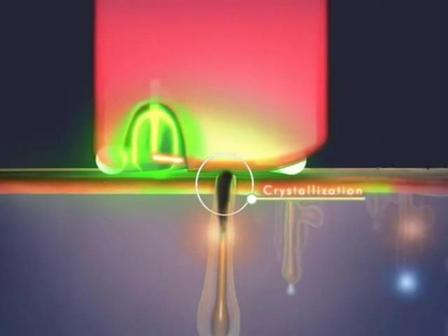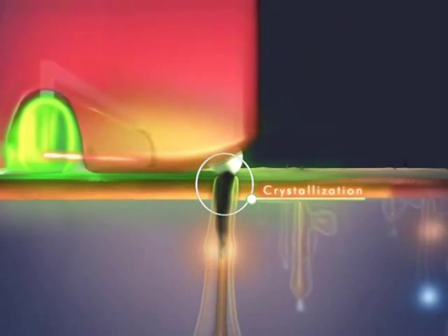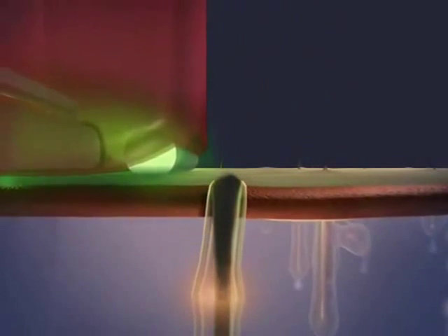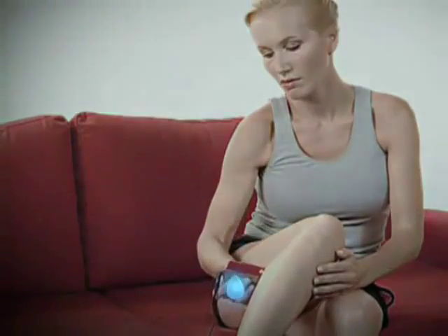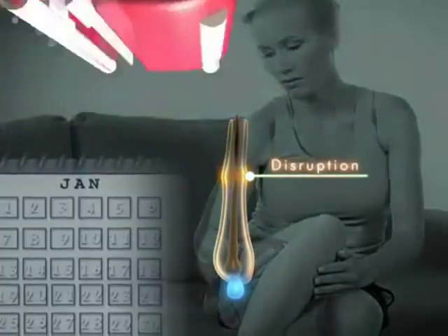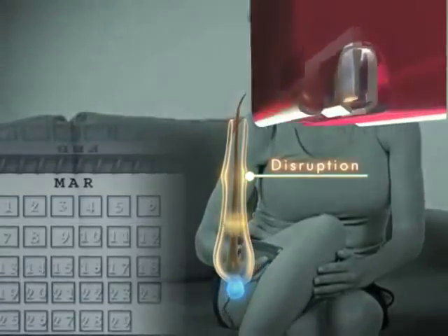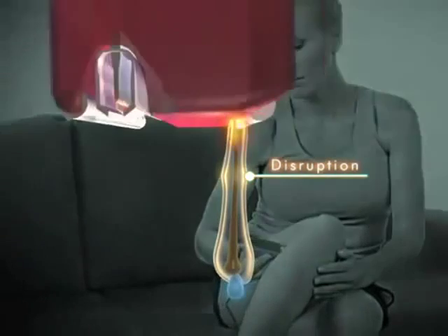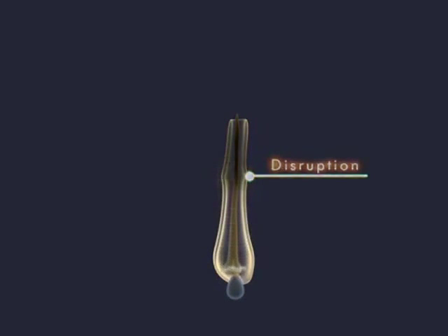Crystallization: the intense pulse of thermal energy travels down the hair shaft under the skin. The energy crystallizes the utmost part of the shaft above and just below the skin, leaving hard and sometimes coarse residual hair that can feel prickly to the touch. Disruption: the thermal energy spreads out and surrounds the follicle. This creates a thermal effect that alters the follicle and over time disrupts the cell communication between the bulge and root, halting the follicle in the telogen stage and delaying regrowth.